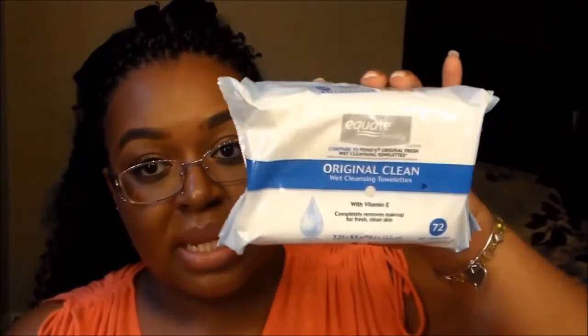I also got a three-pack of Equate Beauty wet cleansing towelettes that compare to the Ponds Original Fresh Cleansing Towelettes. I got these because they were on sale as a bundle of three.